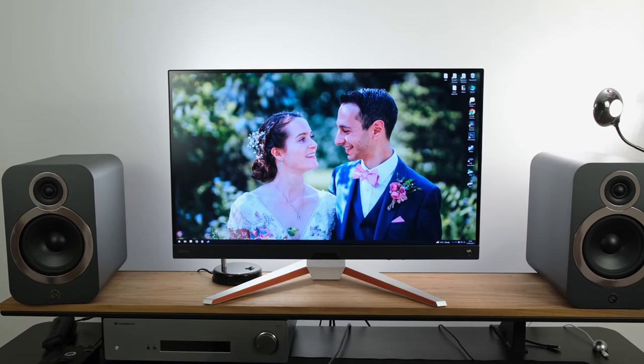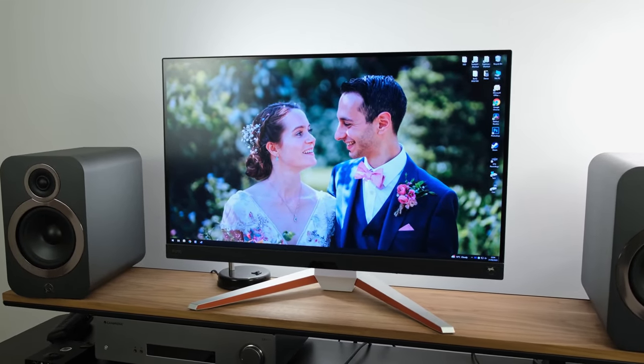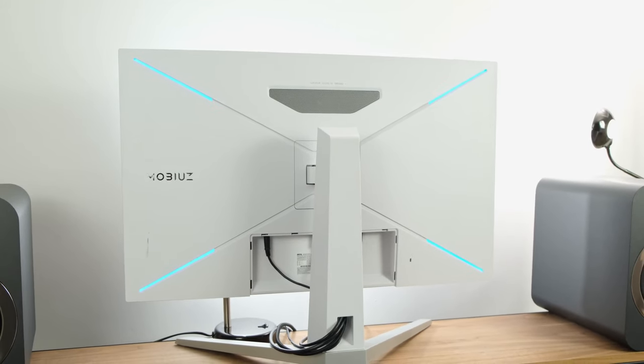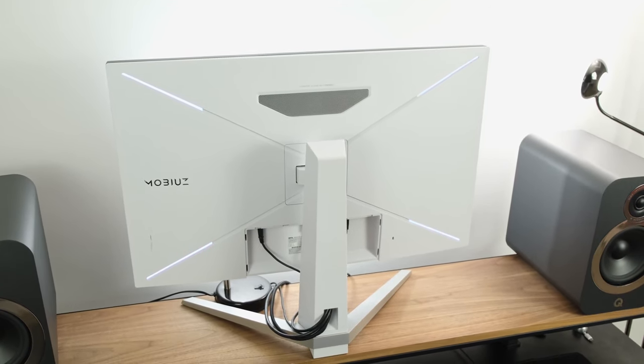Is this the best gaming monitor for those who want to play on consoles and PCs? Today we're looking at the BenQ Mobiuz EX3210U, which sports a 32-inch flat IPS panel that operates at 4K and at 144Hz. It has those fabled HDMI 2.1 ports, DisplayHDR600 certification, AMD FreeSync Premium Pro, and also has got built-in speakers and even a built-in microphone.